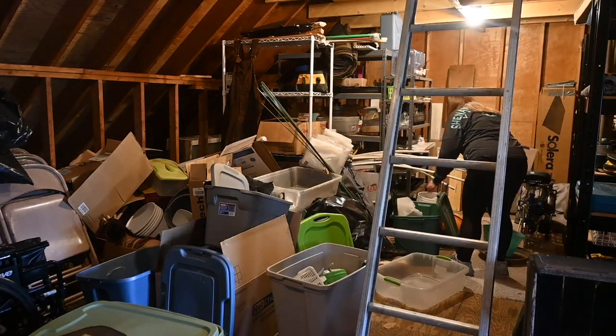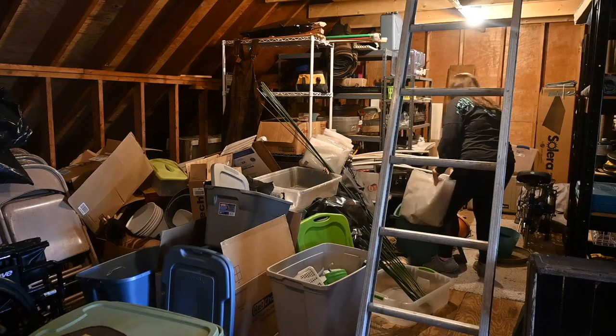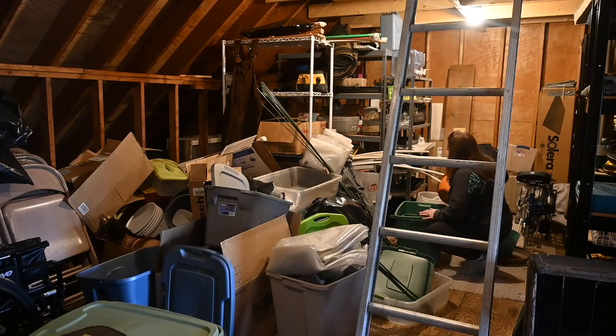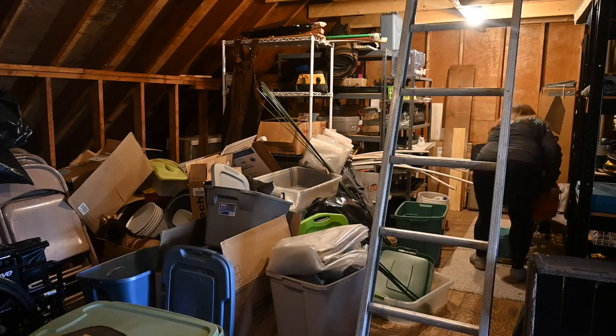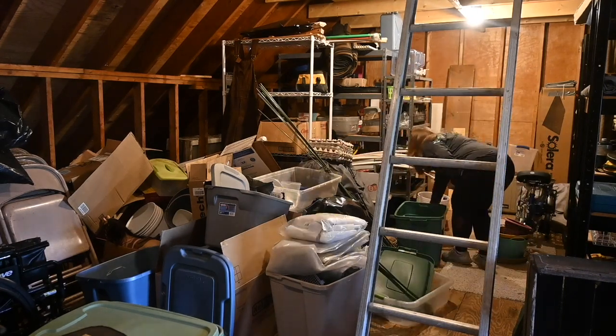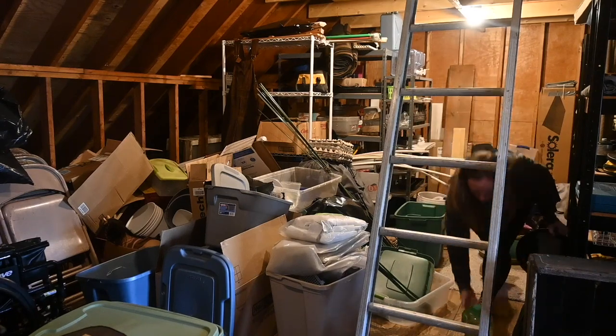I am out of the kitchen and I'm going to tackle some of this. I don't even really know where to start. I'll probably go back there and start packing up some of the garden stuff and figure it out.